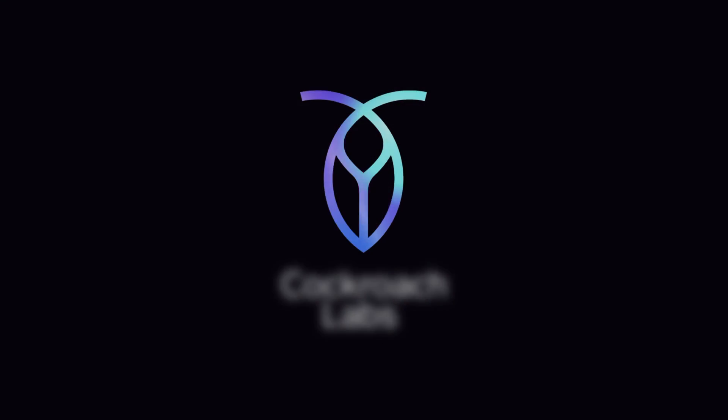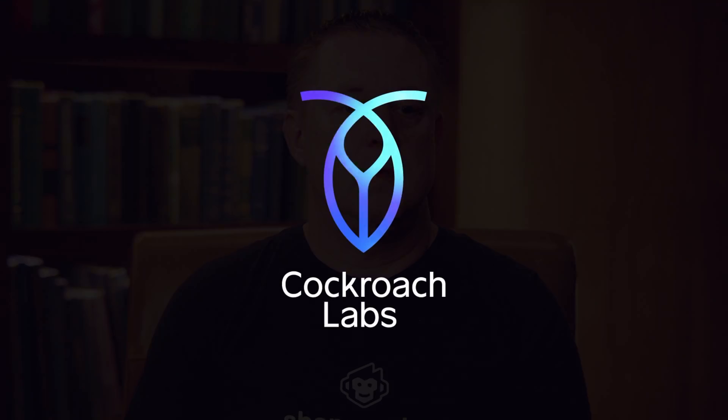CockroachDB runs our entire application stack — our entire software as a service runs on Cockroach. My name's Jeff Haney, and I'm the Chief Technology Officer.